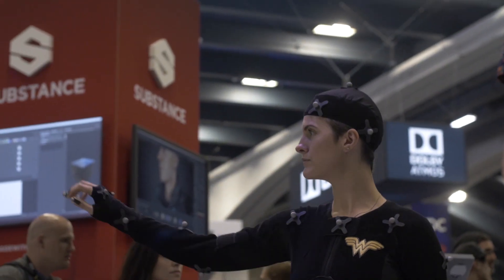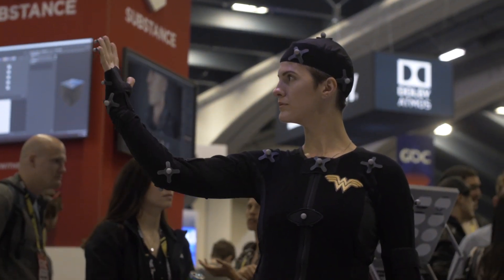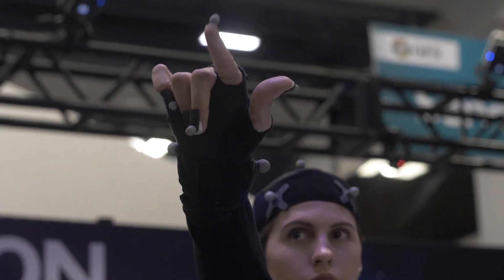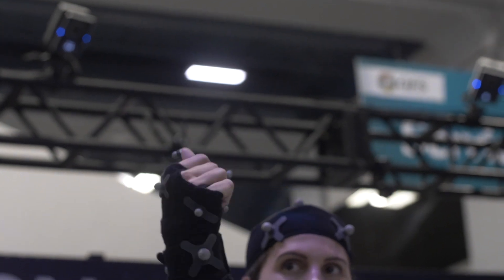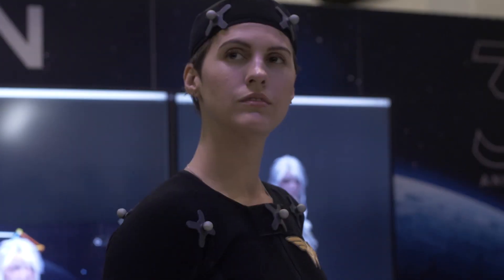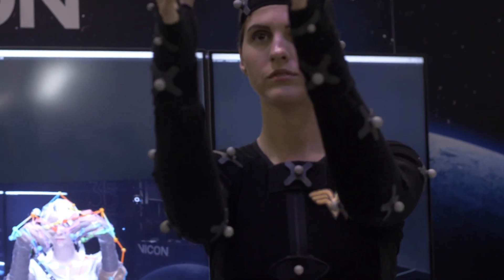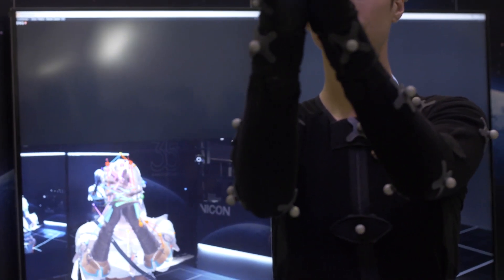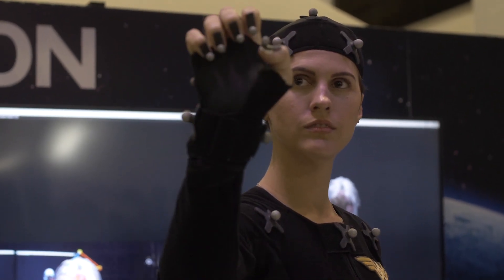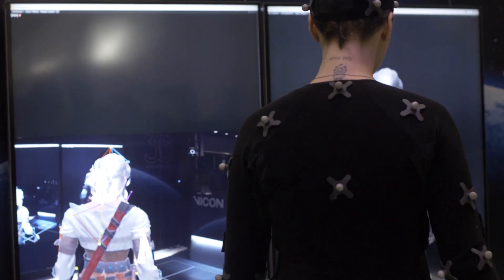We've got one of our video cameras here — it's our standard video camera but it gets calibrated into the space. Gina, do you want to go up? We can then overlay the game character over the front, and we think that's going to be pretty beneficial to game devs all around the world.